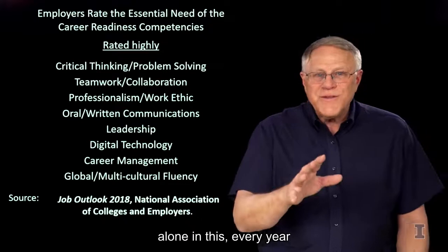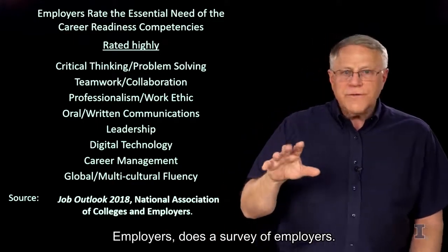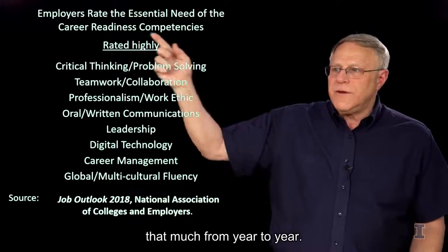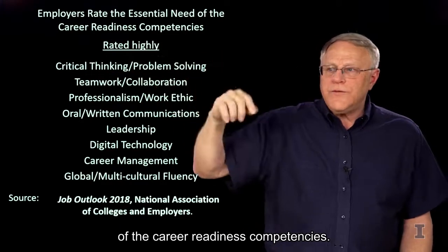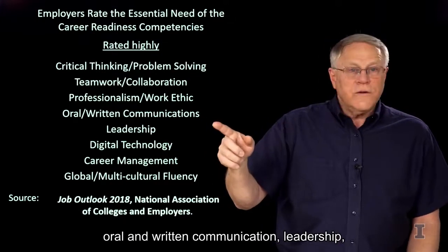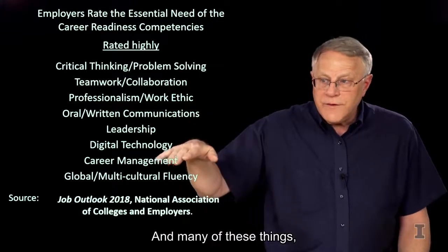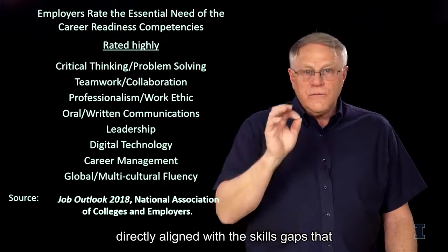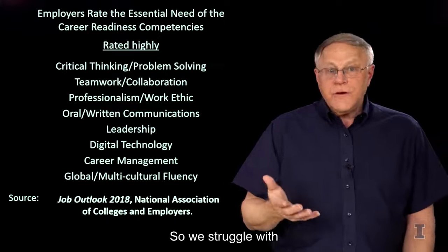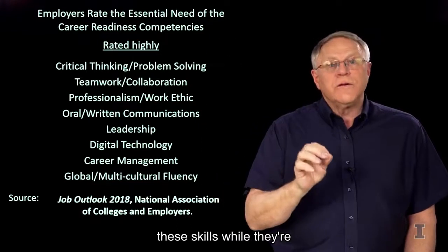To remind you that you're not alone in this. Every year, the National Association of Colleges and Employers in the United States does a survey of employers. This is from 2018, but the results don't change much from year to year. Employers rate the essential need of career readiness competencies — critical thinking, problem solving, teamwork, collaboration, professional and work ethic, oral and written communication, leadership, digital technology, career management, global and multicultural fluency. Many of these directly align with the skills gaps identified for your students in Sierra Leone. So we struggle with the same kinds of things, and we work really hard to help our students develop these skills while they're learning all that technical content.